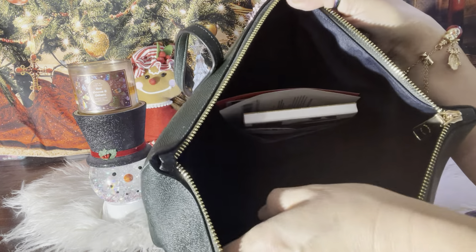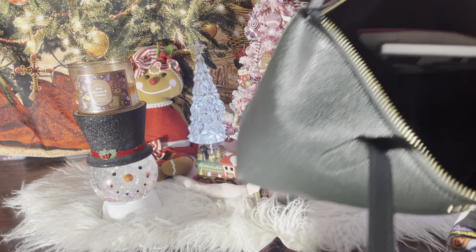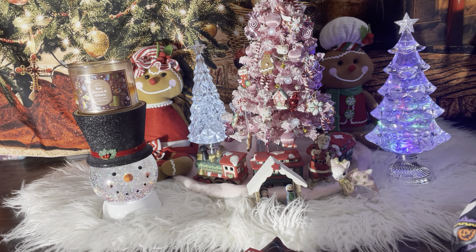And this is how it looks inside — I got two pockets here and then I have this last pocket. So I just have some gift cards in here — these are my son's, I'll just hold them for him.